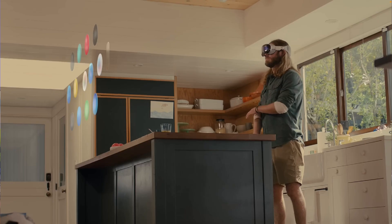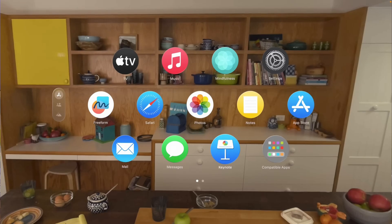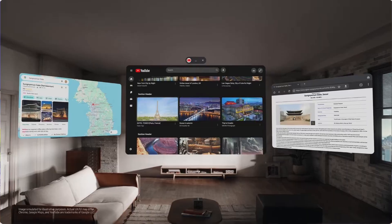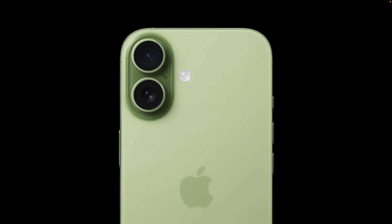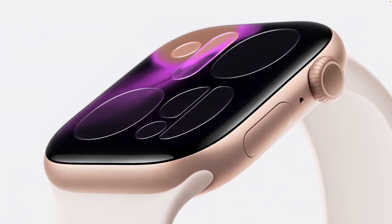Maybe at some point the NeuroBand becomes a fitness tracker too, but for the time being there aren't enough apps for it to replace my Apple Watch, and there are no fitness tracking features to replace my Whoop band. I see this as the future of computing, but that's assuming we get apps for it and more functionality like fitness tracking. If it has an EMG sensor, there's no reason why it couldn't have a heart rate sensor too. I could see the possibility of something like this replacing my phone, my Apple Watch, and my fitness tracker — replacing everything — but not right now.